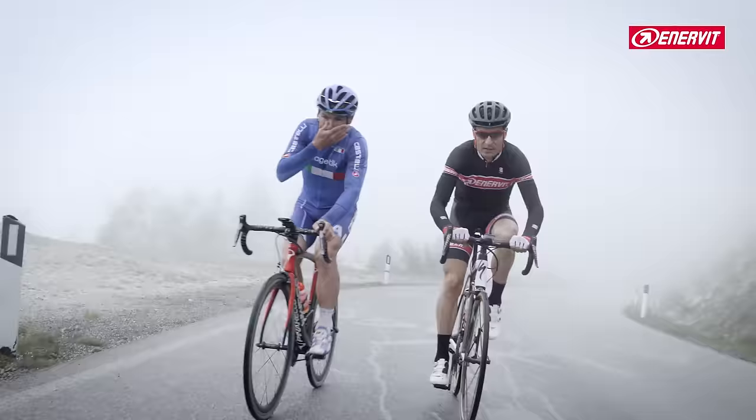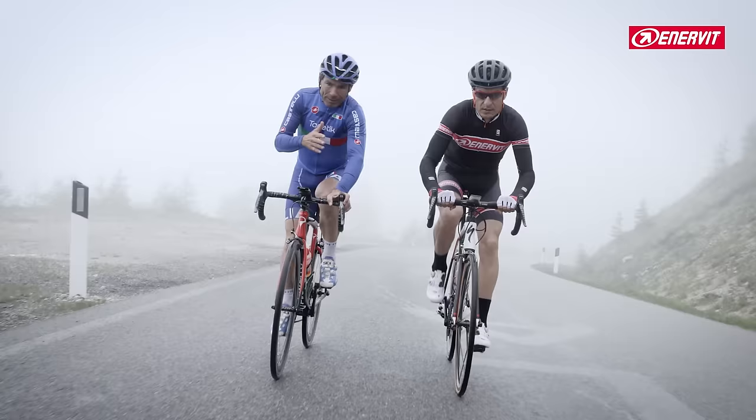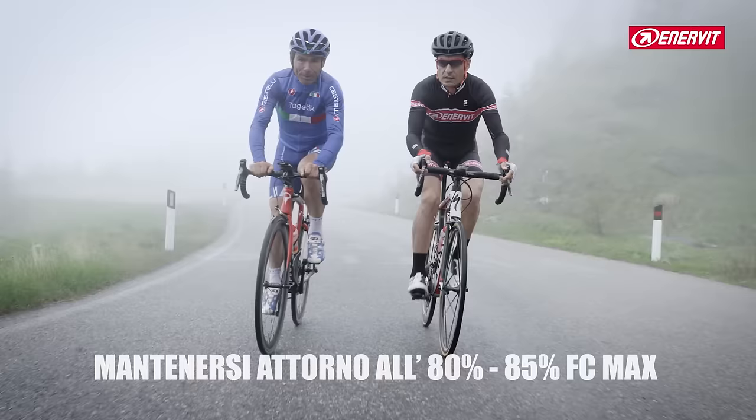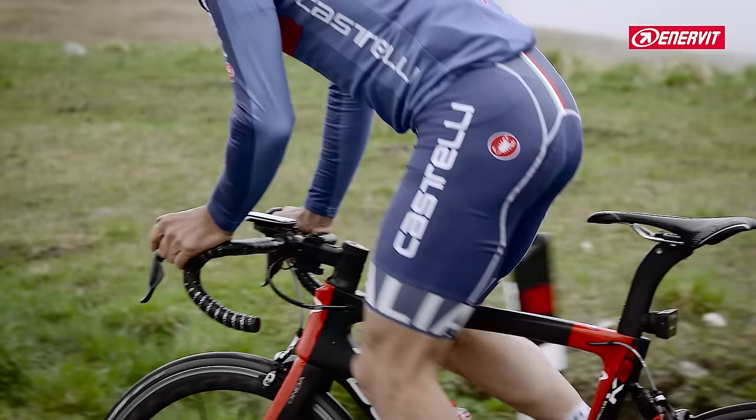To summarize: based on your maximum heart rate, your threshold is around 92%. Medium intensity is from 80 to 90%. Stay between 80-85% of your maximum heart rate.